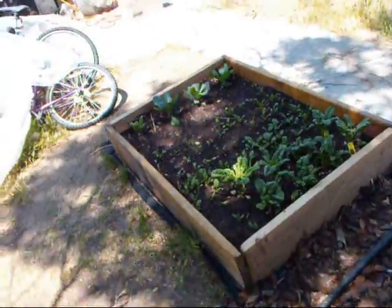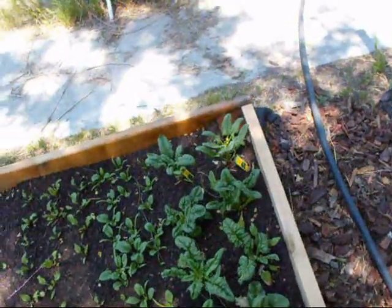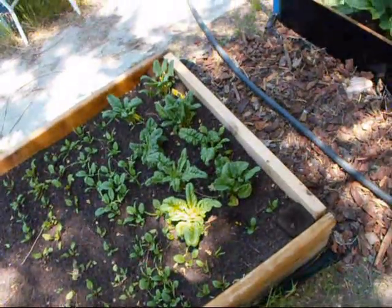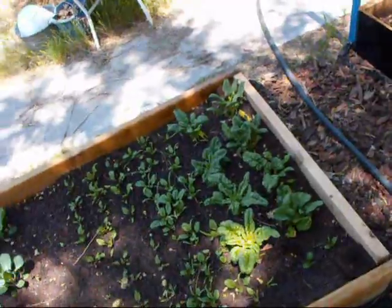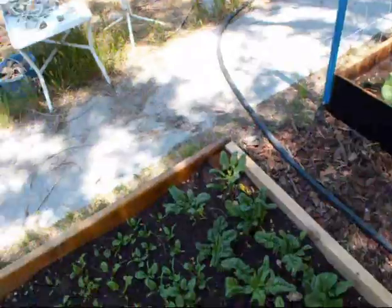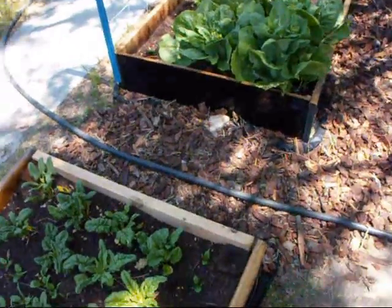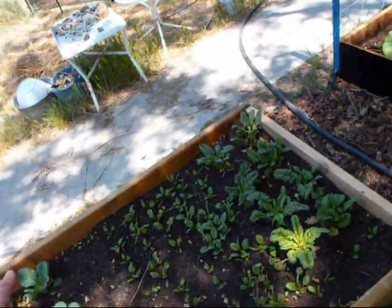Over here we have our spinach that is ready to bolt so I'm going to harvest that tonight. And a bunch of baby spinach coming up. I try to do things the square foot method but I'm not being real strict on it. What I really want is just to grow. These might be too close — there's spinach right here, we got some beets right here — but they're growing, that's all I care about.